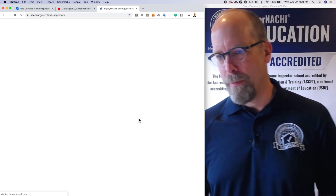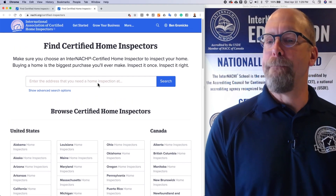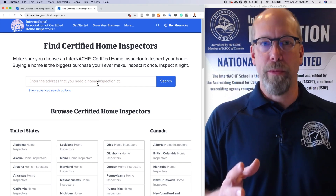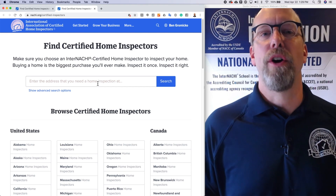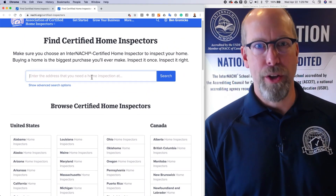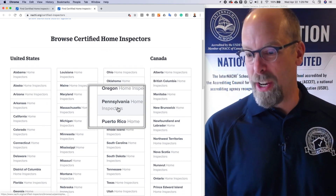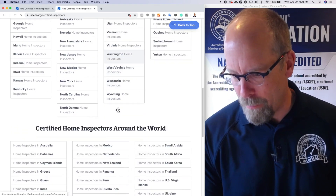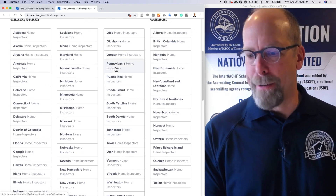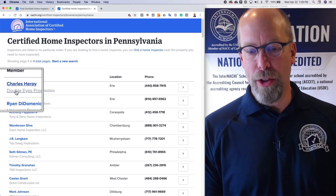If we click that right now, I'll show you how it works. This is a search engine used for consumers, real estate agents, and contractors looking for a home inspector. Potential clients can type in an address and you would pop up. So let's say I'm looking for a home inspector in Pennsylvania. We also have different countries around the world, as well as search by name.